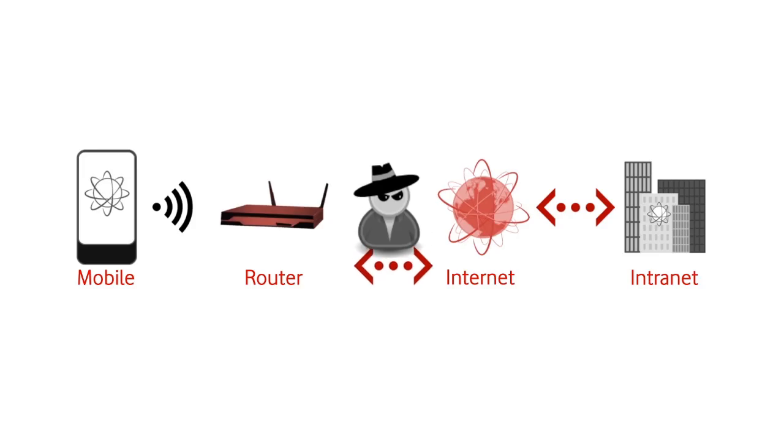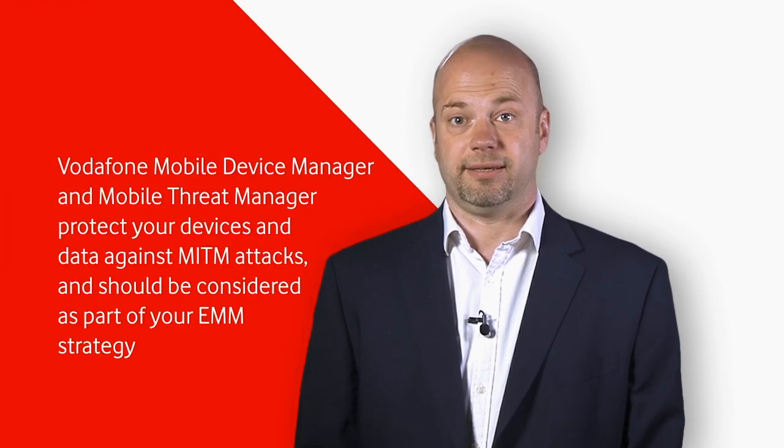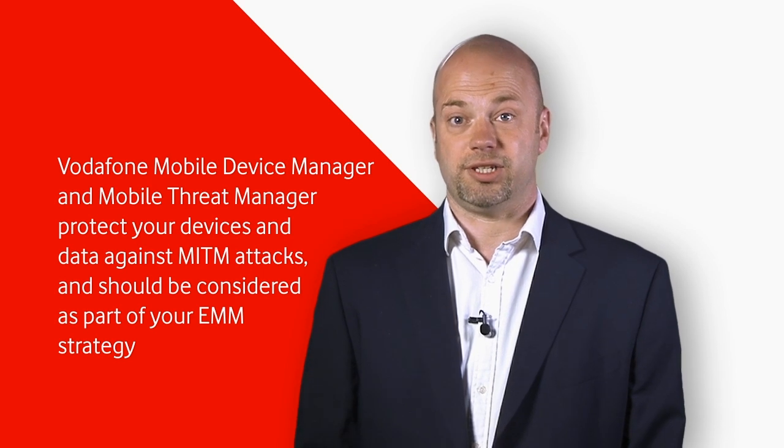For a Mobile Threat Manager enabled phone, when a user attempts to connect to a Wi-Fi router — malicious or not — this initiates a VPN connection to our cloud-based cleaning hubs. This means that all traffic is fully encrypted, so even if it is connected to a malicious access point, the traffic is unreadable. We have now shown how Mobile Threat Manager not only protects your device but also your data in transit, and should be considered a major component of your organisation's mobile security strategy.